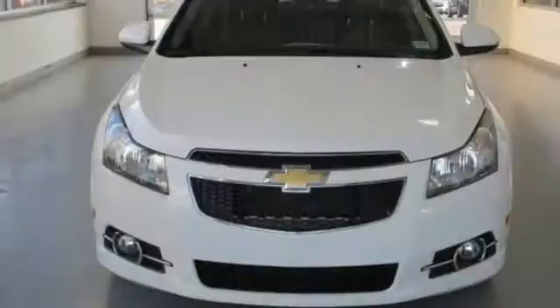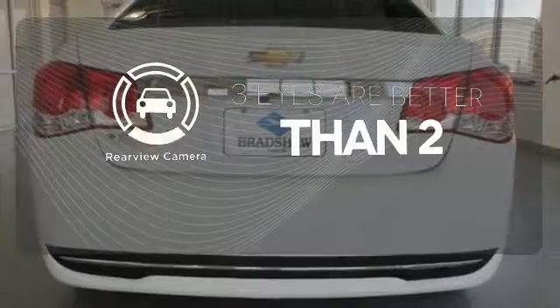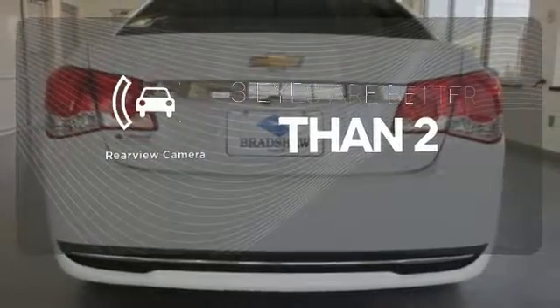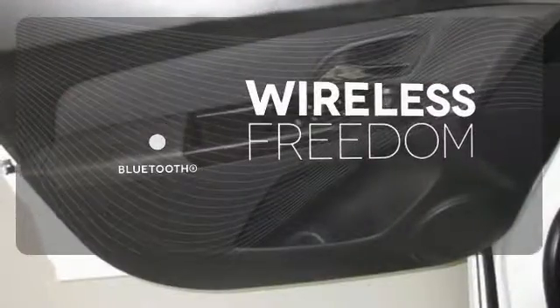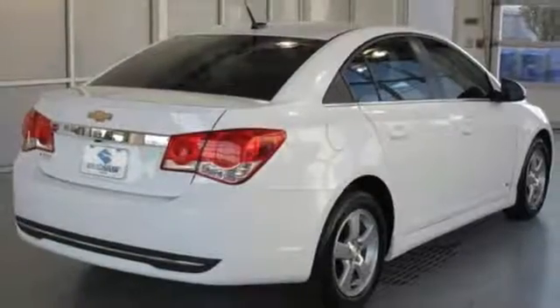Feel safe and secure with anti-lock brakes and multiple airbags. The backup camera gives you a clear picture of what is behind you. You don't have to put your life on hold when you have Bluetooth. This affordable Cruze wants to be taken for a spin.